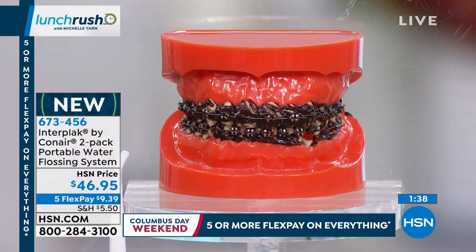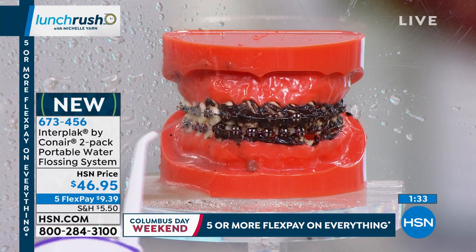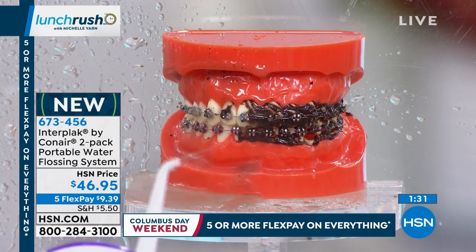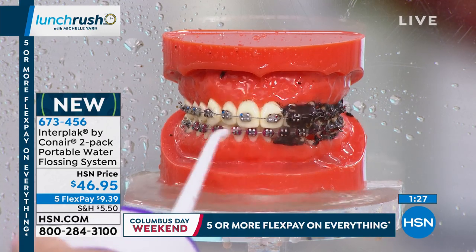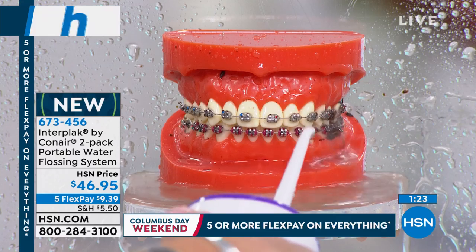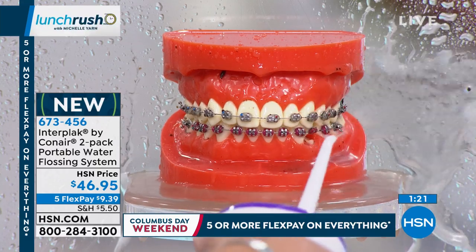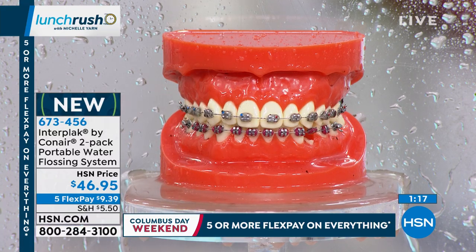This is the only place that has that with the extra heads included — HSN is the only one. We've had almost 60,000 of these sold just within the past year here on HSN. That's how popular this item has been, and we want you to have that great little gift for yourself, for a friend, for a loved one. Imagine getting two gifts taken care of for under $50.